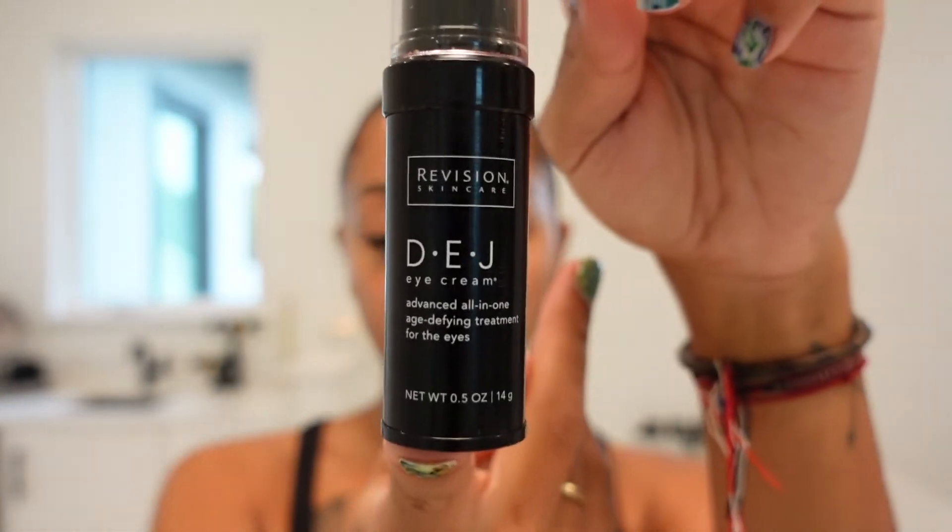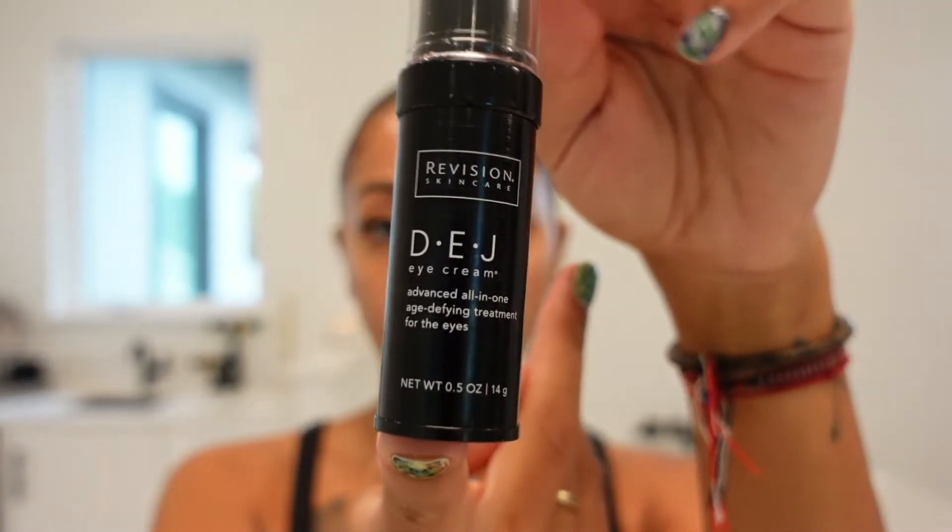Now I'm going in with my eye cream — I use the DEJ Eye Cream. I got this from my dermatologist because a while ago I got under-eye fillers to reduce the dark circles under my eyes, since I have three children and don't really get a lot of sleep. Surprisingly, you can buy this at Walmart, so I've linked it below. It helps tremendously with dark circles, so if you need a good eye cream, I highly suggest this one.